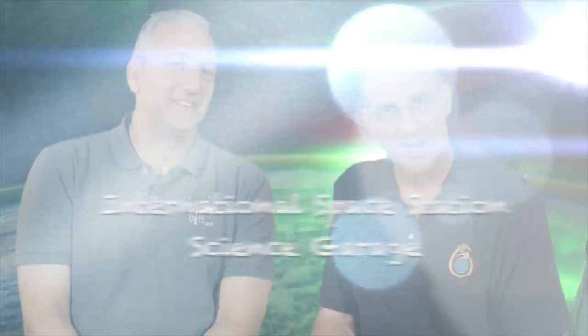Hi, I'm Mike. I'm Don, and this is the International Space Station Science Barrage.